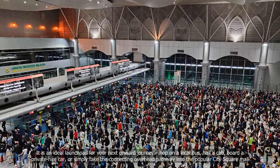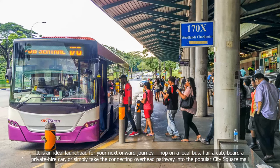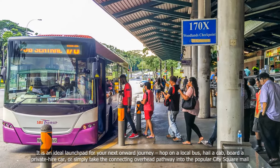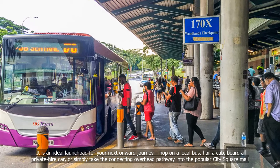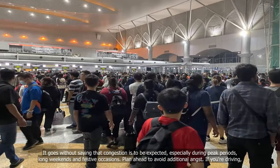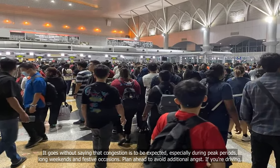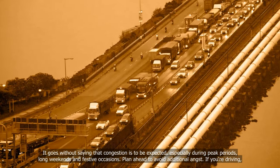JB Central is an ideal launch pad for your next onward journey — hop on a local bus, hail a cab, board a private hire car, or simply take the connecting overhead pathway into the popular City Square Mall. It goes without saying that congestion is to be expected, especially during peak periods, long weekends, and festive occasions. Plan ahead to avoid additional angst.